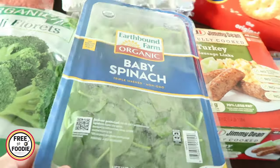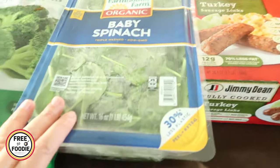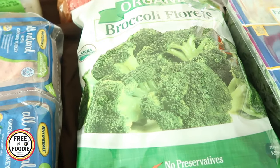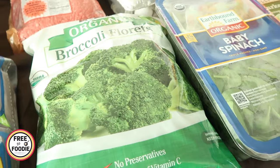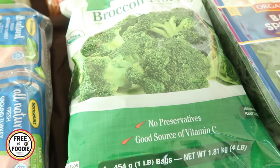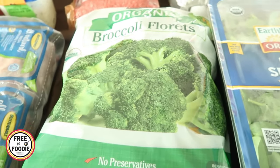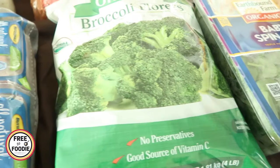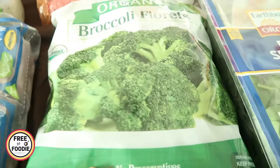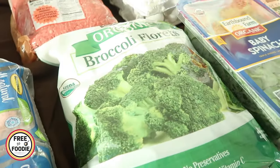$3.99 for baby spinach — we do prefer the mixed greens but aren't seeing them right now. The broccoli florets have gone up to almost $9; they used to be $6.99. I'm still going to grab it though. You get big one-pound packages and they serve us for two meals — one for a broccoli cheddar chicken soup, a casserole, or a stir-fry, and the meal usually lasts more than one night.